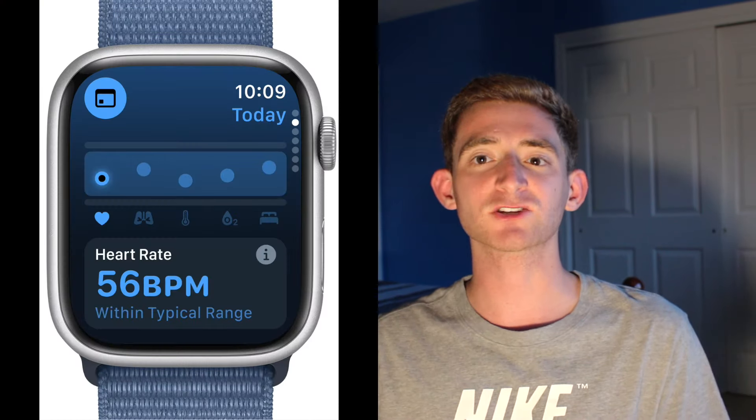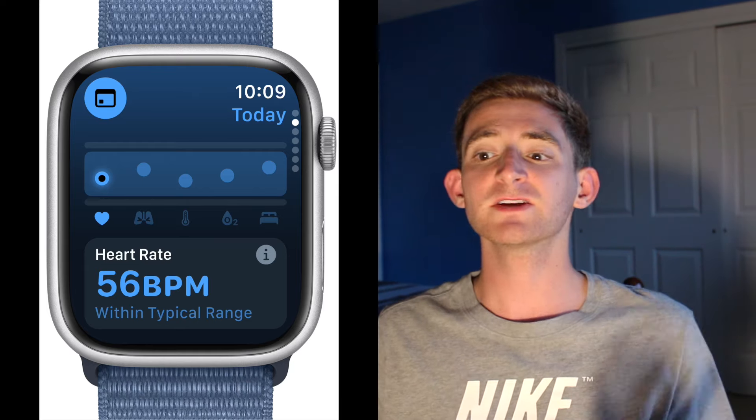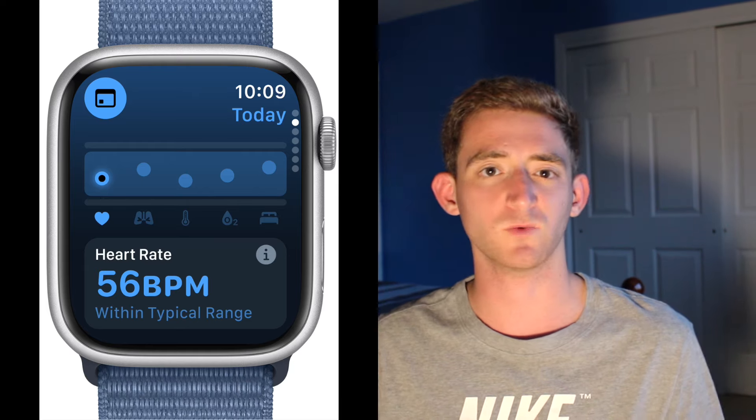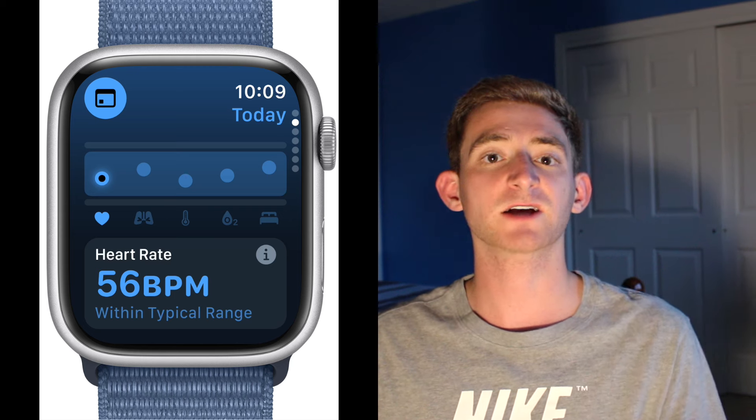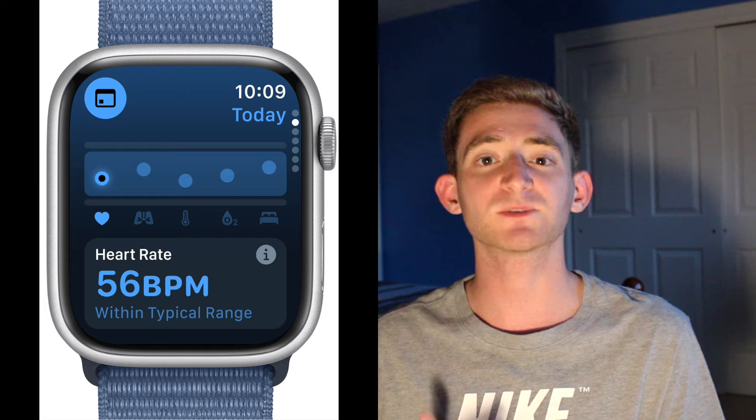We also got a new Vitals app, which is essentially a slimmed-down version of the Apple Health app on your wrist. It lets you see blood oxygen, heart rate, body temperature, and sleep duration all together. If two vitals are out of range, your Apple Watch will notify you and flag what's going on. That data was there before but was hidden deep in the Health app — now you'll just get a notification saying you're doing good or maybe take it a little easier.